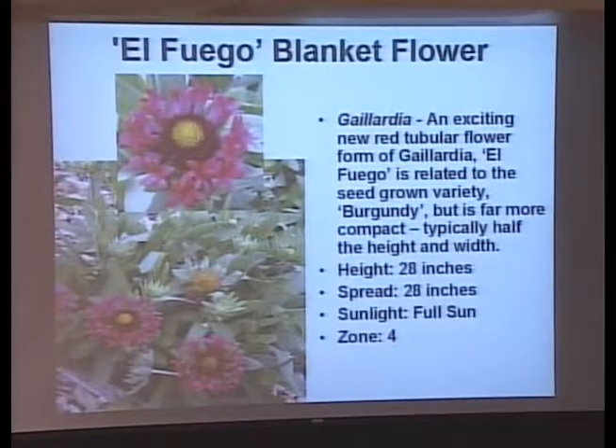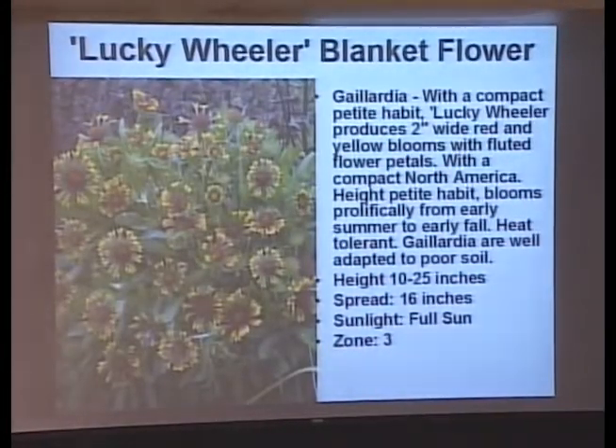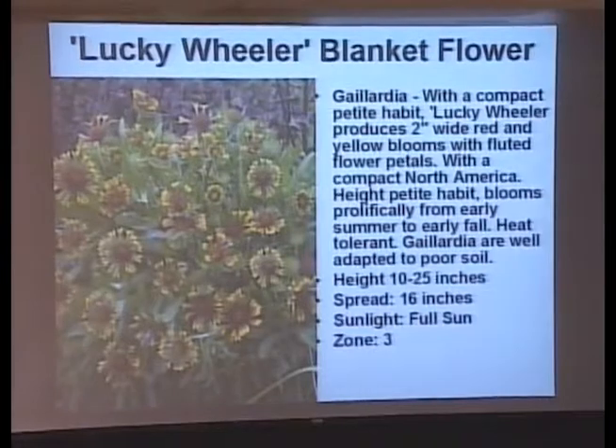Here's another blanket flower with little trumpet flowers that hummingbirds like — 28 inches tall, so it will probably need a tomato cage. And here's Lucky Wheeler — this is what we're used to seeing with the reds, yellows, and oranges. What's neat about this flower is the trumpets unfurl to make the flat flower. I'm a bit concerned about the height listed as 10 to 25 inches — that's quite a range. I could understand 10 to 15, but 25? That's what the internet told me.